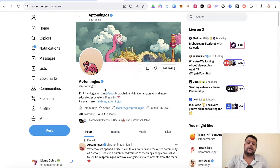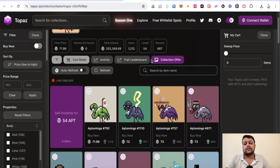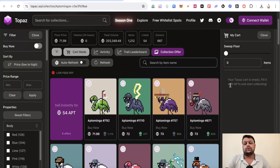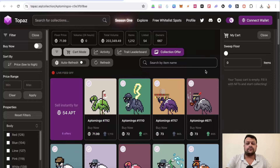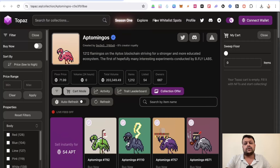Aptomingos is an NFT collection on the Aptos network — it's basically the blue chip of NFTs on Aptos. If you check the floor price, it's around 72 Aptos tokens. With Aptos priced at roughly $10, that means you'd need a minimum of around $700 to get an Aptomingos NFT.